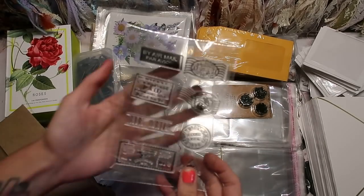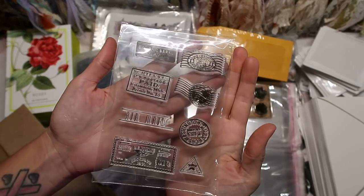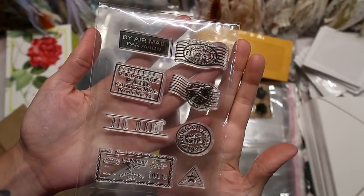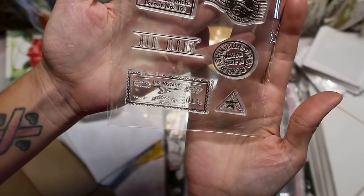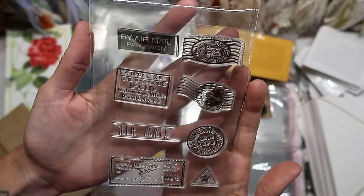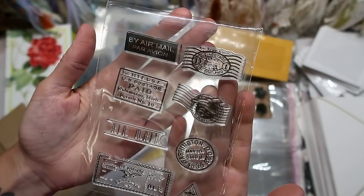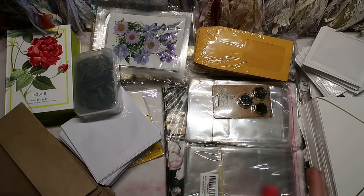I needed a faux stamp set for a project I've been wanting to do. I don't know when I'll get to it, but this was really inexpensive and it has everything that I need. I did see this one on AliExpress for a couple dollars cheaper, but I trust buying from Amazon a little bit better.